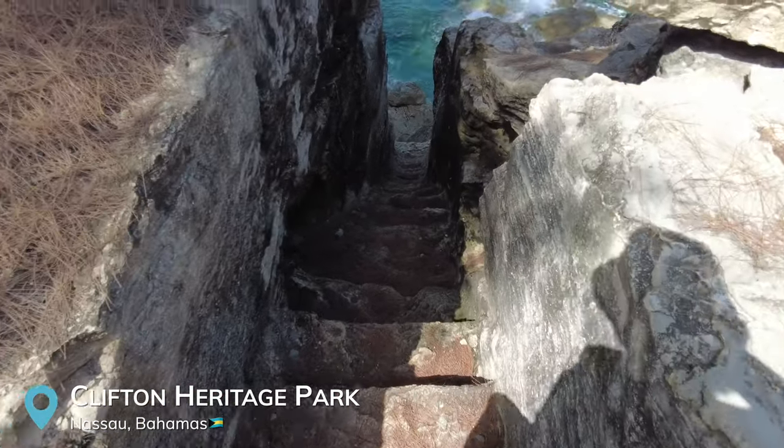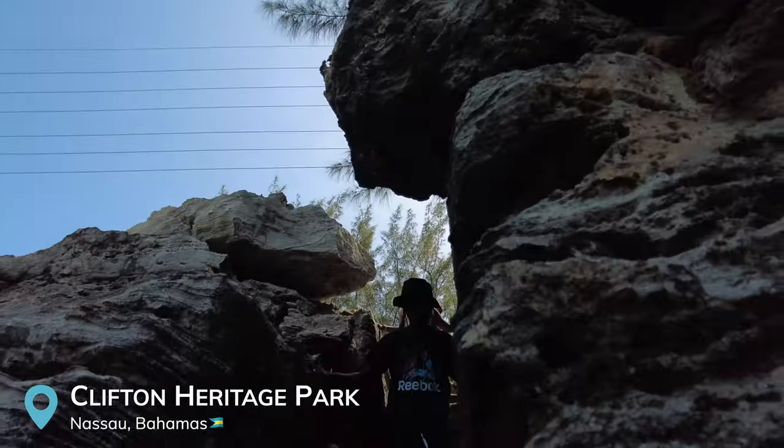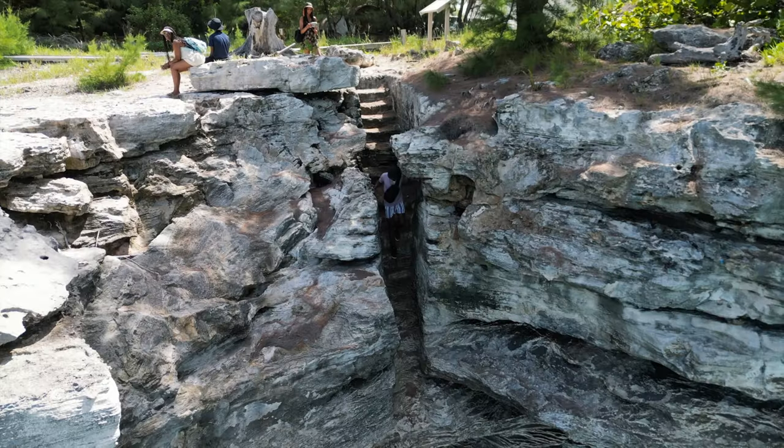We just got here to the Pirate Staircase. It's all the way on the west side of Nassau and it's kind of hard to find, but if you have Google Maps it leads you directly to the location. It's a pretty steep staircase. We got here during high tide so we can't go all the way down, but it's beautiful to look down at.